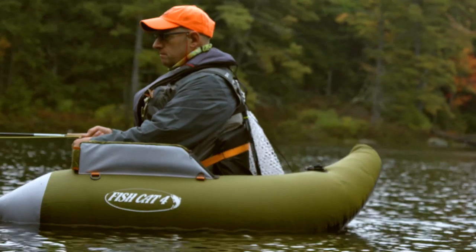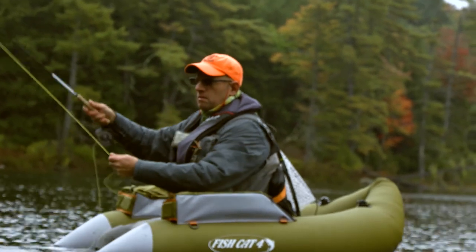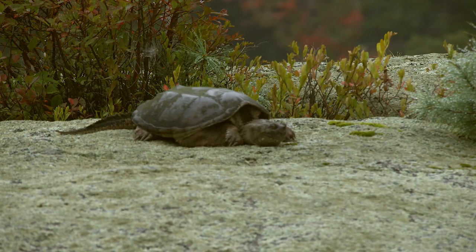In the summer in a pond like this, you'd want to locate the spring and fish the spring area. At this point, the water's pretty cold. I didn't take the temperature, but it all bodes well for fall fishing.